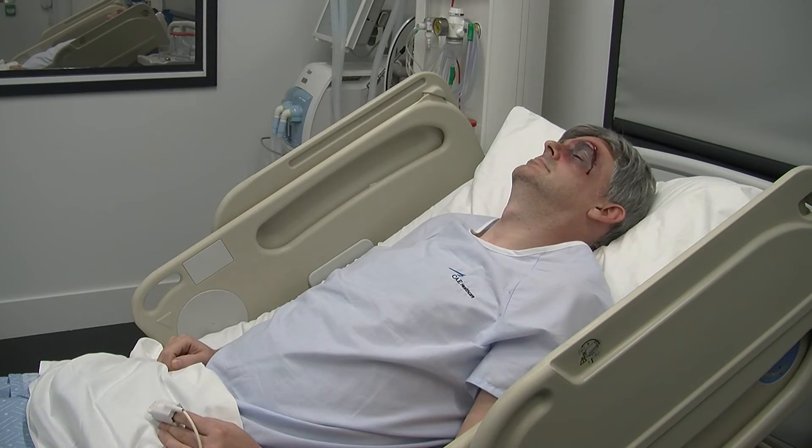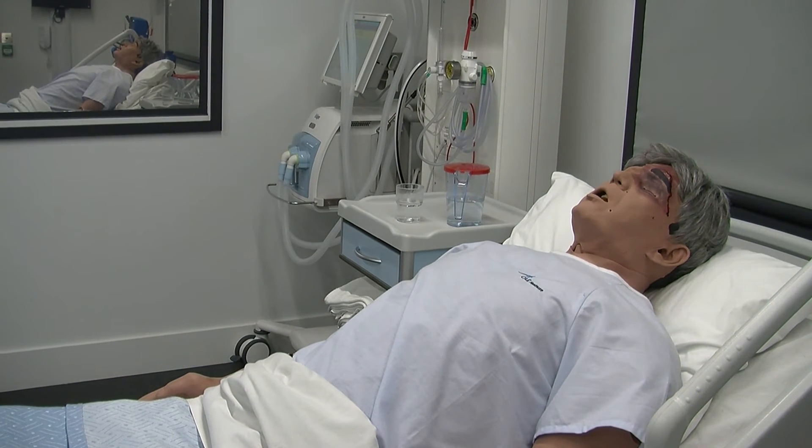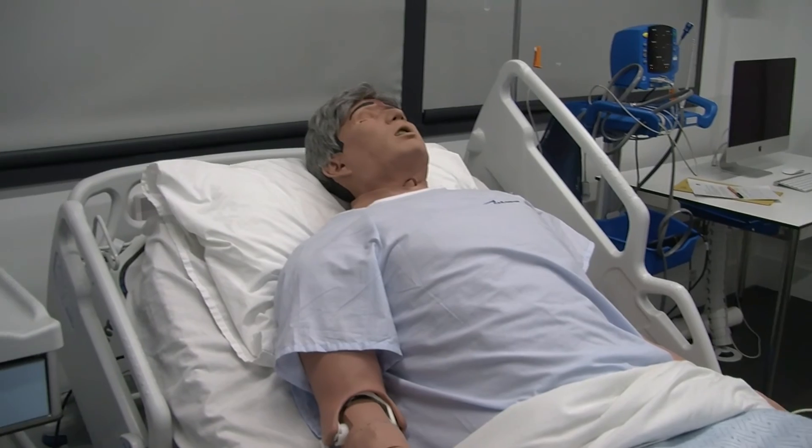Wherever possible we work with real people embedded into scenarios as trained simulated patients. However, if the scenario would be damaging to a person — for example, in a simulated cardiac arrest situation — we revert back to using mannequins.